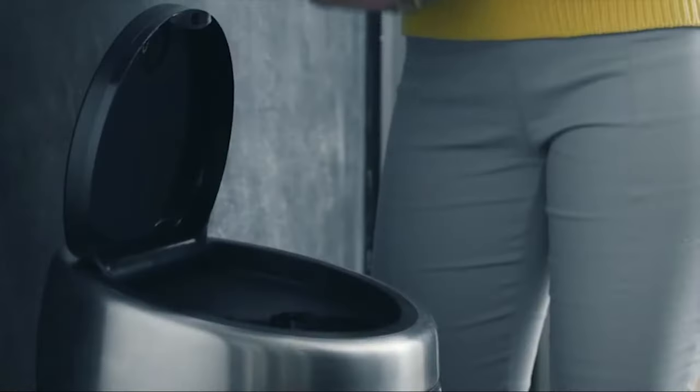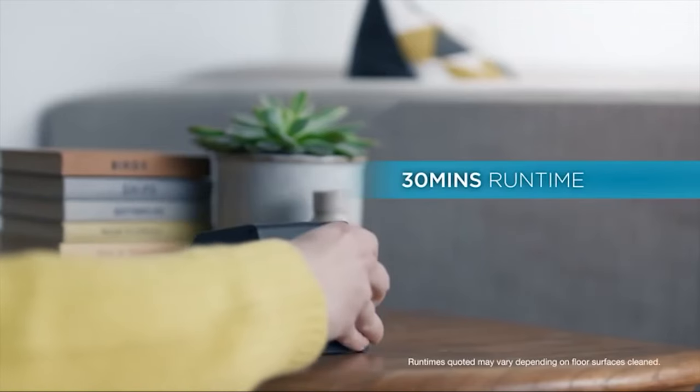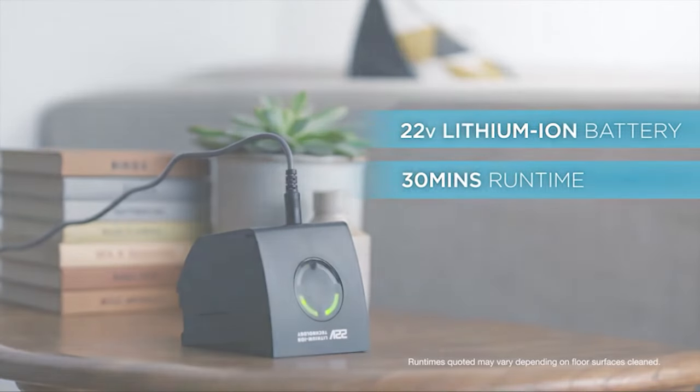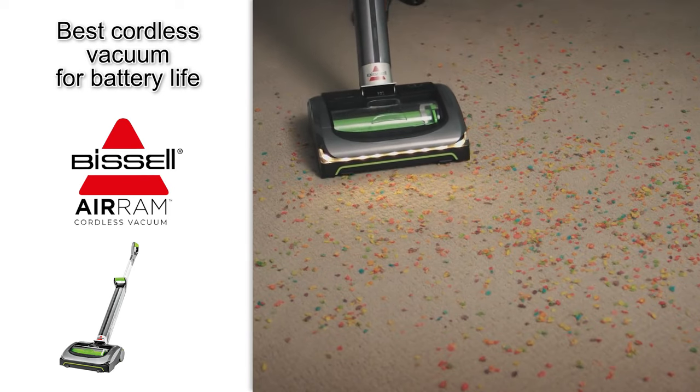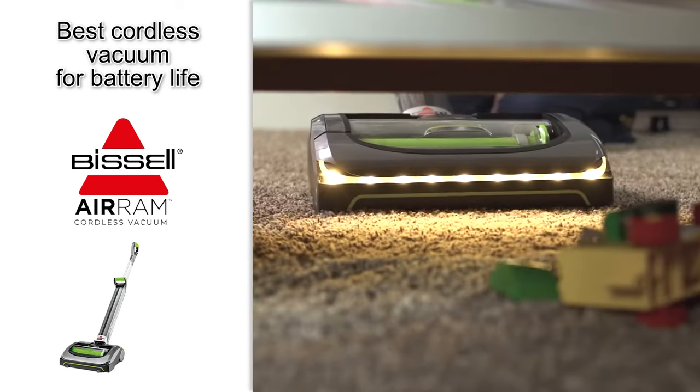There's not a ton of bells and whistles on this one — it doesn't come with any extra tools or attachments, and you will have to empty the bin and clean the air filter regularly to maintain power. But honestly, for the price and the long battery life, this is a fantastic option. It's both powerful and convenient, so if you're looking for the best battery life option, definitely check out the Bissell Air Ram 1984.